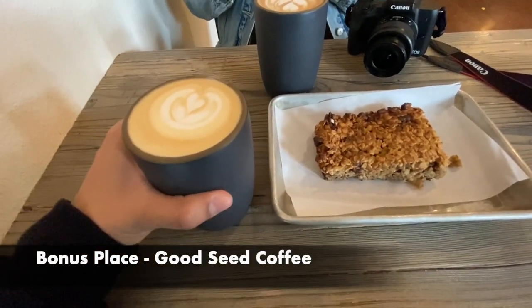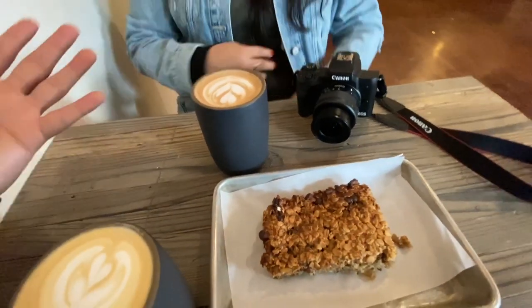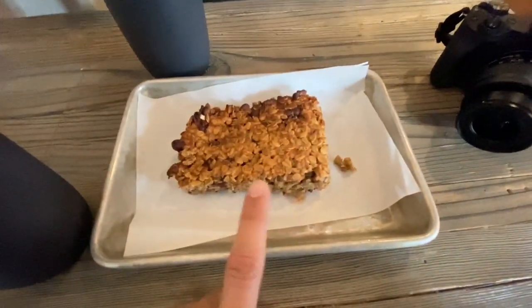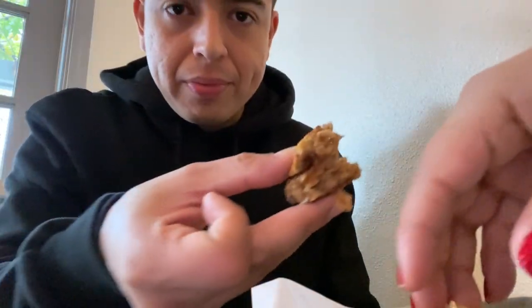I got a vanilla latte and she got their chocolate latte. It also has banana — this is one of their new things. This pastry is very, very good. So delicious and it goes perfectly with the vanilla latte.